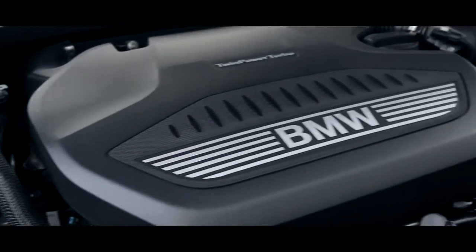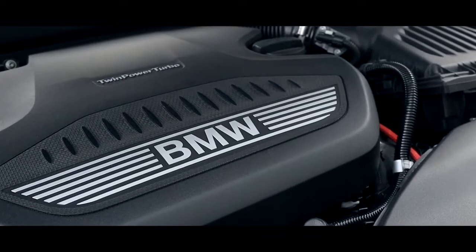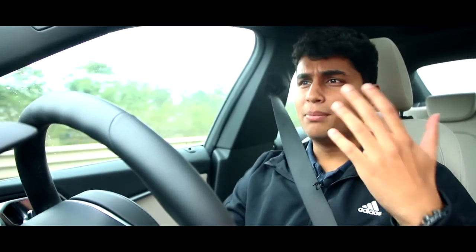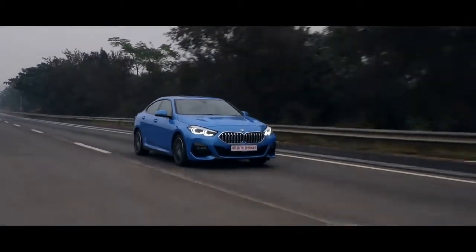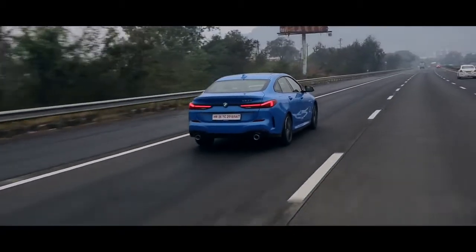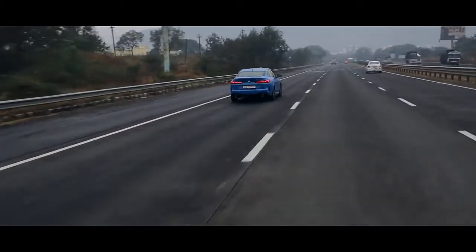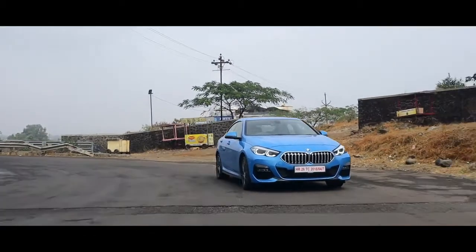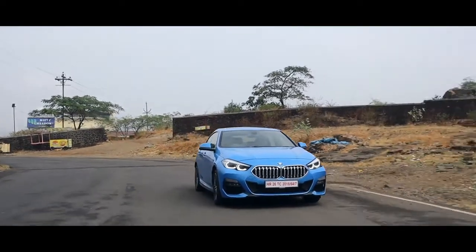The motor in this particular car is a 2-litre turbocharged 4-cylinder diesel engine, mated to an 8-speed automatic gearbox by ZF. This engine is super punchy — it breaks traction quite easily and puts out 187 horsepower and a monstrous 400 Nm of torque. BMW have mastered the calibration between this gearbox and the engine, so when you put your foot to the floor, it picks up easily and hits the power band immediately. Put it all together and the 220d goes from 0 to 100 km/h in a brisk 7.6 seconds.